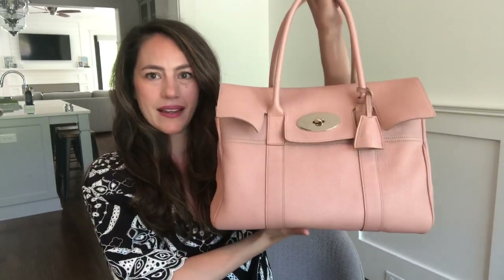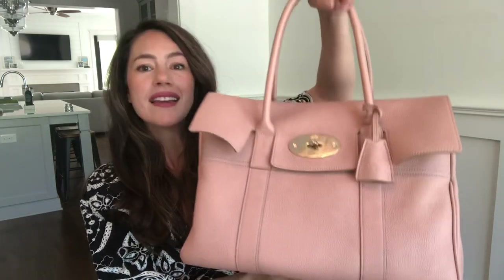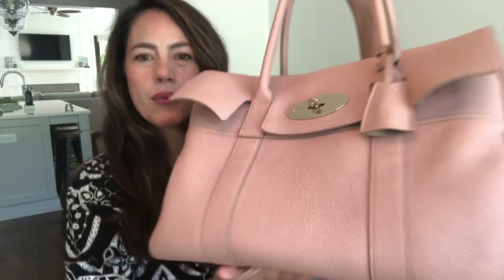So without further ado, this is my beautiful Mulberry bag and it is a rose color. It looks a bit pink in this light today, but it's actually more of a beige if I bring it up a little closer. If you're wearing more neutral tones it brings out more of that underlying pink, and if you're wearing reds or a brighter pink it does bring out those notes a little bit more.